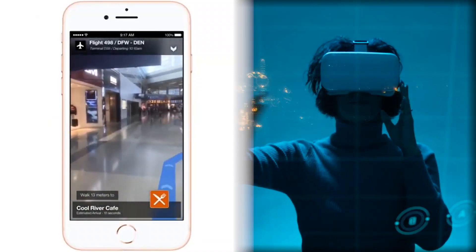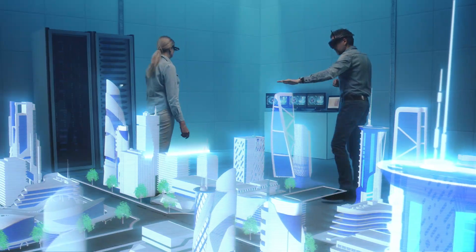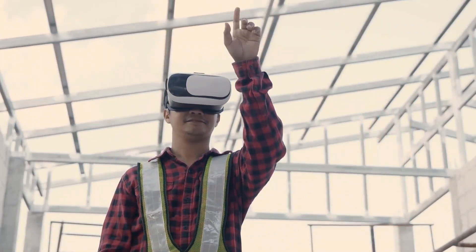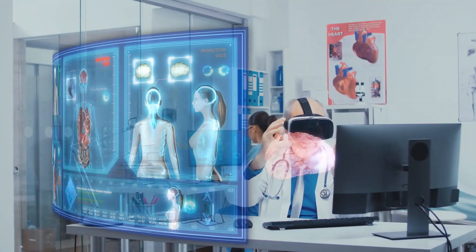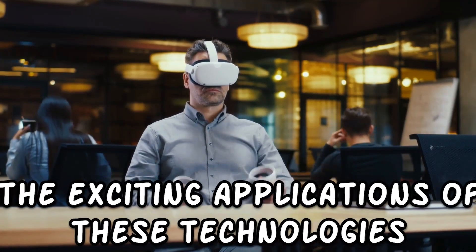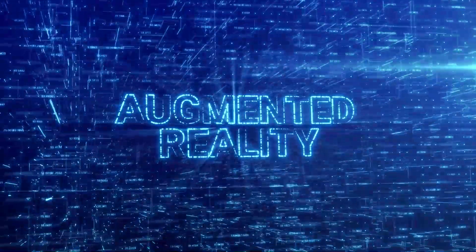VR and AR are democratizing experiences in similar ways. With improvements in technology and software, they are becoming more widely available and user-friendly. These immersive tools are being investigated by developers, producers, and corporations to foster relationships, impart knowledge, and entertain.